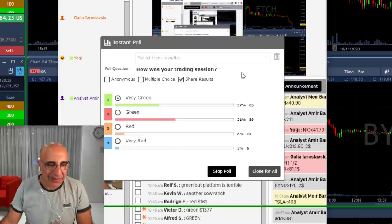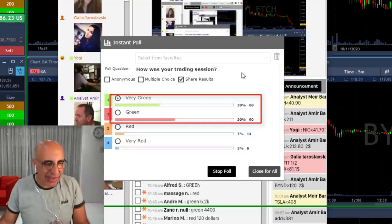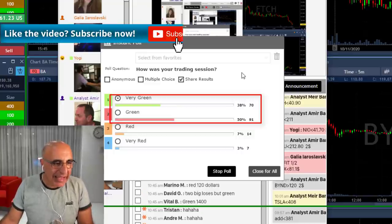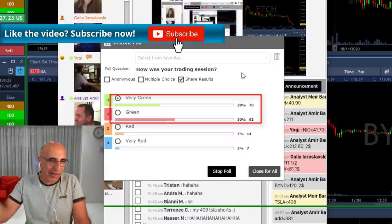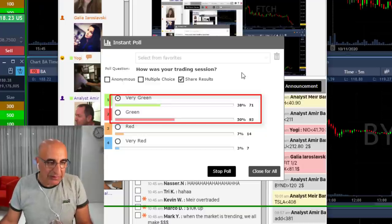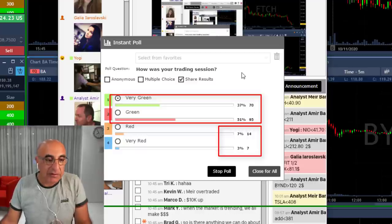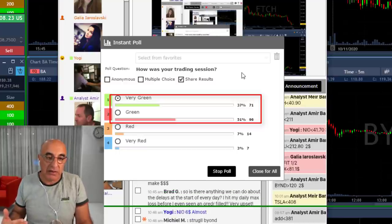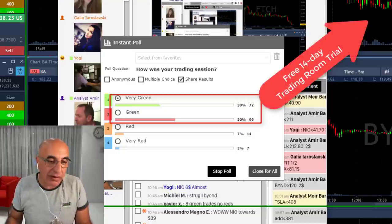Just look at the results — 88% of our traders today in our live trading room are doing absolutely great. 38% are very green — I don't know what their standard for 'very green' is, for me it's several thousands of dollars, but 50% are green. We do have 10% down today sadly, but every trade I take is posted live in the trading room before I take it.